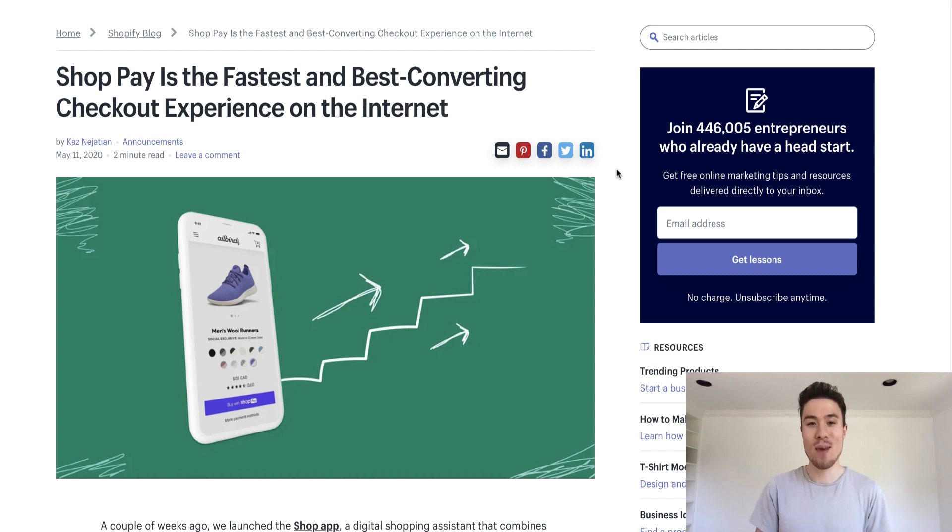Hey everyone, Jamie here from Shopify Masterclass, and today we're going to cover Shopify's new checkout experience — what it is, how it works, and how to set it up.